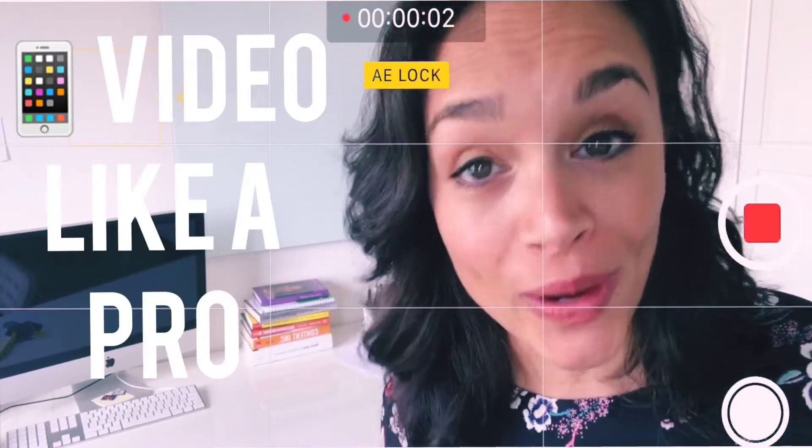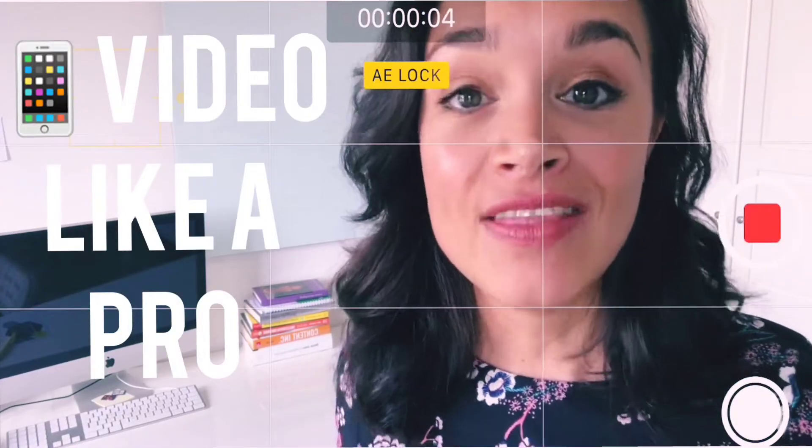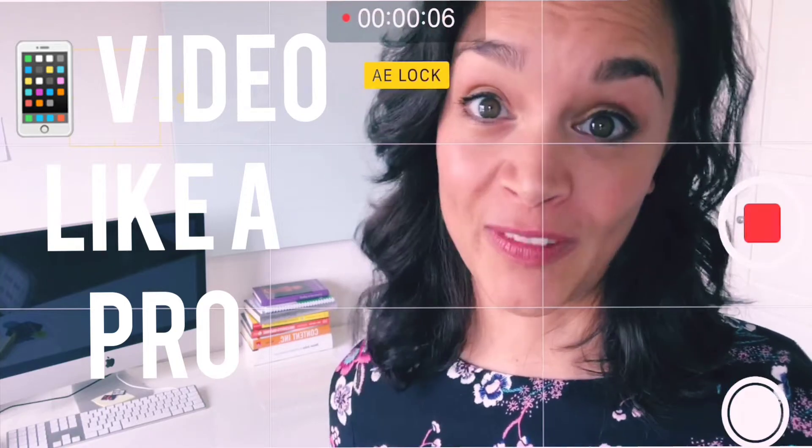Hi, I'm going to show you a super simple little trick today that will make your videos look more professional instantly.